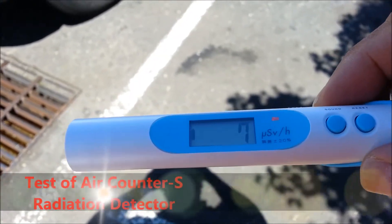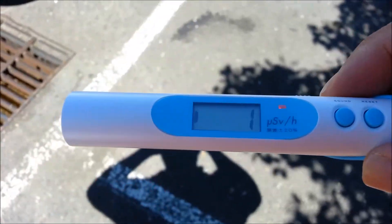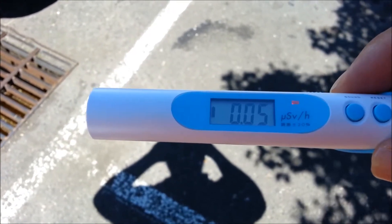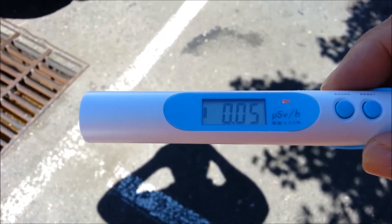I'm at Home Depot testing out my Japanese radiation detector. My daughter's going to the Fukushima area soon and I thought this would give us a little peace of mind — see what background radiation is like.